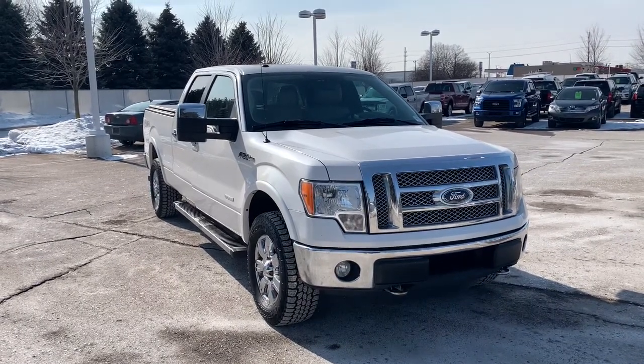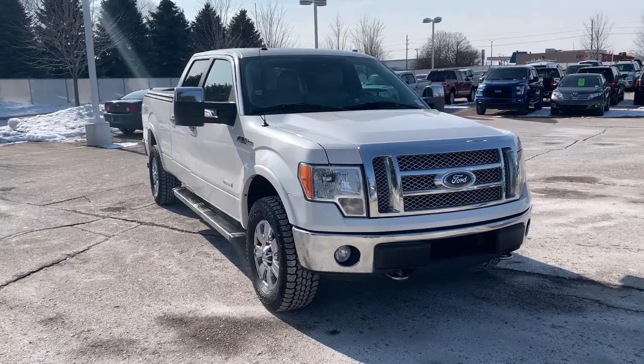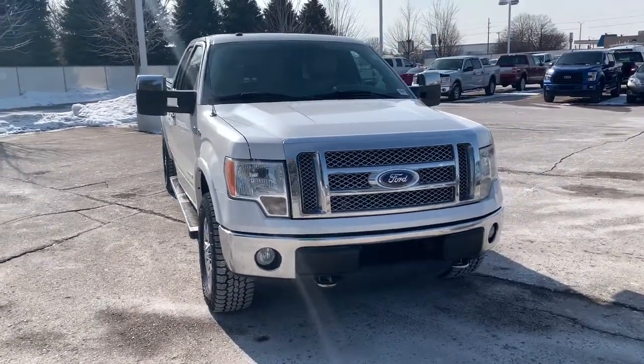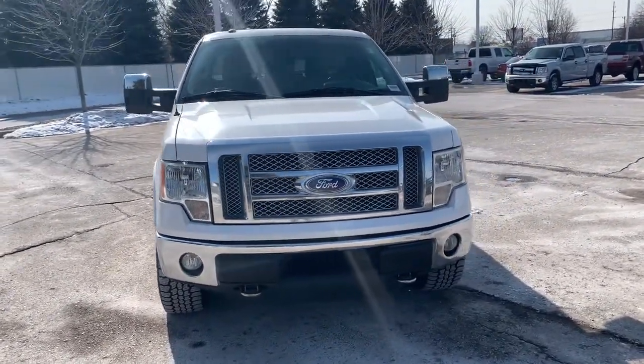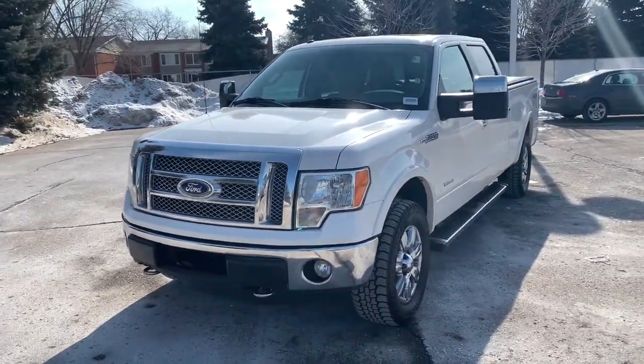Enjoy the view of this 2012 Ford F-150. This vehicle is an outstanding buy with fewer than 250,000 miles on the odometer. This rugged F-150 is ready for work, off-roading, or a little R&R.